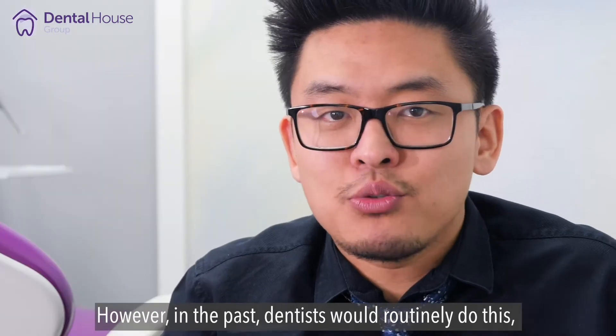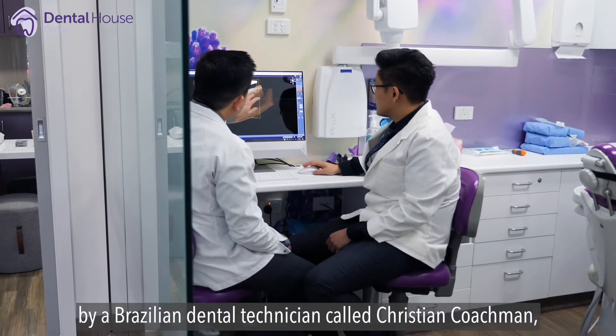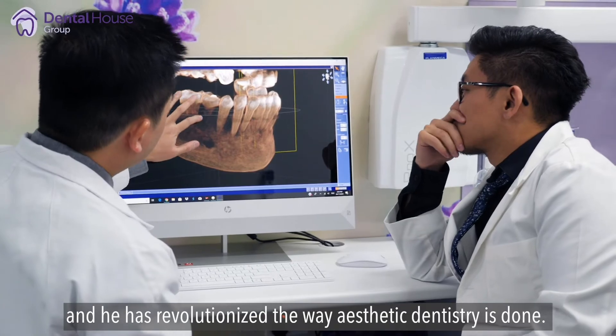However, in the past, dentists will routinely do this, and it was considered to be normal. Now, we have better ways. Digital smile design was created by a Brazilian dental technician called Christian Coachman, and he has revolutionized the way aesthetic dentistry is done.